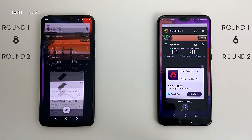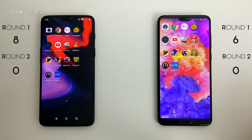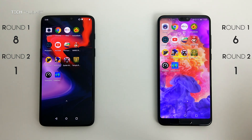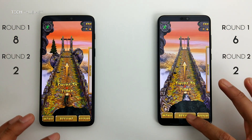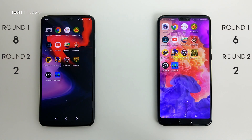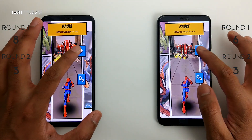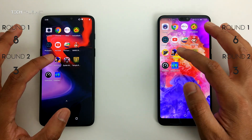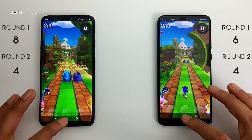Moving on to Round 2: the RAM management. All the games and apps are in the background. Starting with the speed test app — they both open at the same time and are in RAM. Temple Run 2 — again they both open at the same time and resume fine. Spider-Man Unlimited — both in RAM, resuming without any issues. Sonic Forces — both resuming. So far the scores are tied.